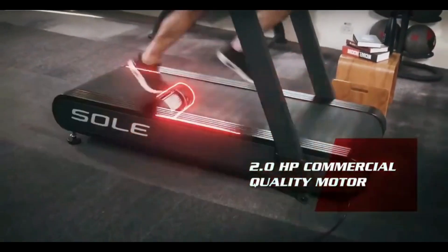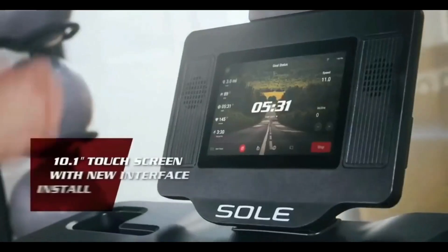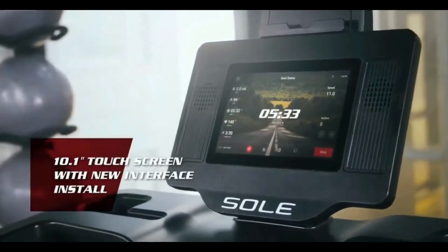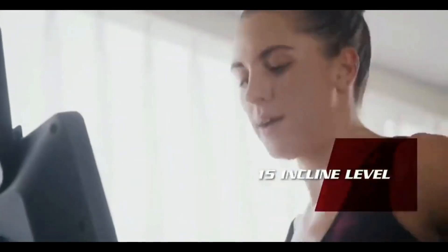Equipped with an excellent commercial-grade motor and an oversized running surface that allows you to run with a natural stride. The new entertainment console from the Soul Engineering Lab delivers an immersive experience — and the power incline can always push the exercise to the next level.